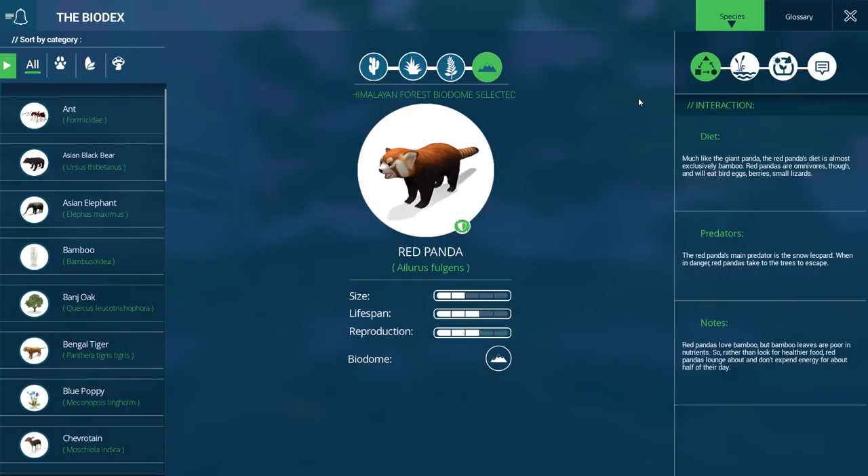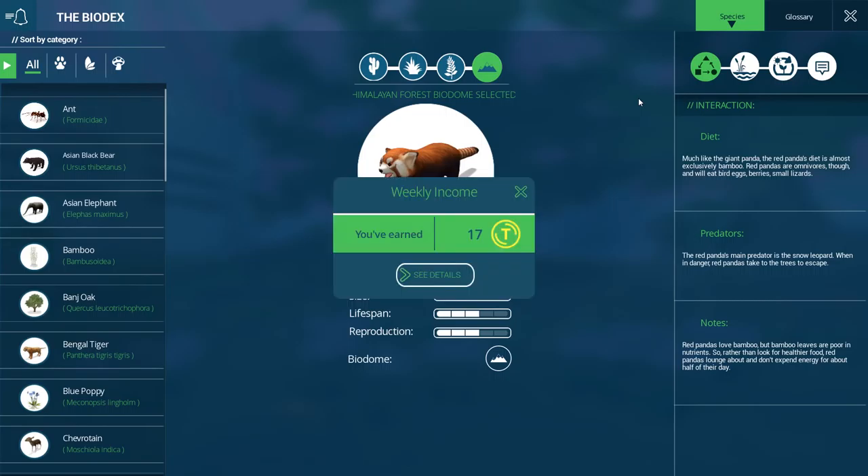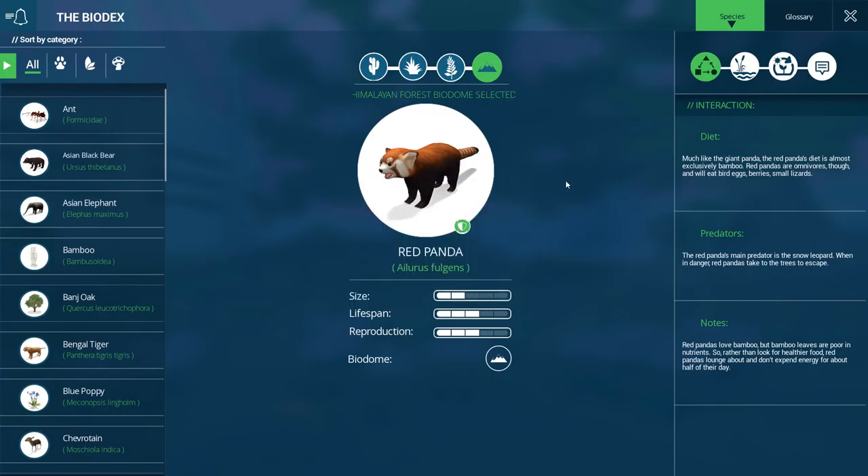Let's pop over and learn a little bit about them. Their diet — much like the giant panda, the red panda's diet is almost exclusively bamboo. Red pandas are omnivorous though and will eat bird eggs, berries, and small lizards. The red panda's main predator is the snow leopard. When in danger, red pandas take to the trees to escape. Bamboo leaves are poor in nutrients, so rather than look for healthier food, red pandas lounge around and don't expend a lot of energy for about half the day.